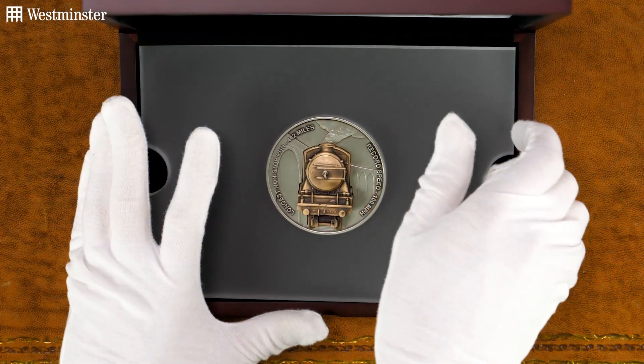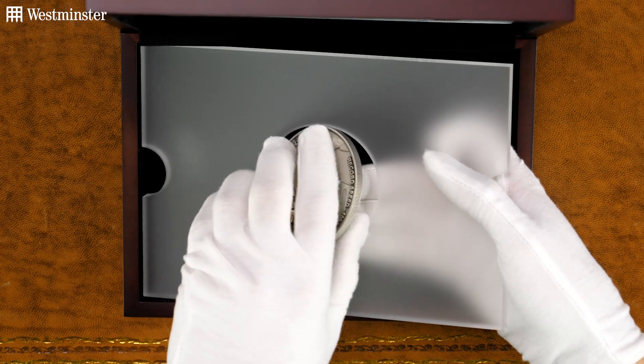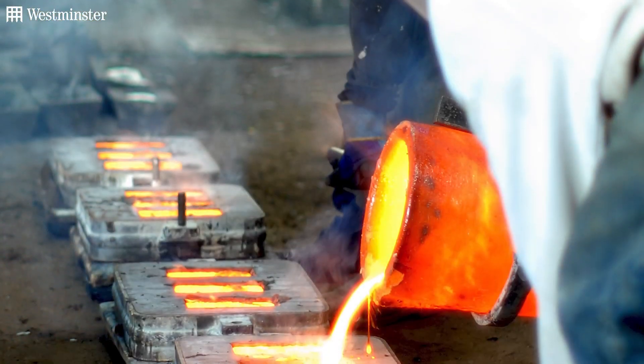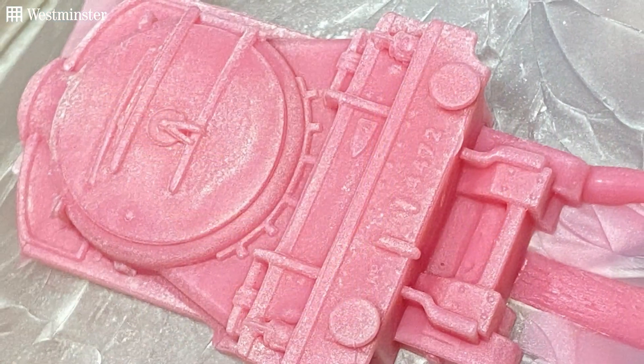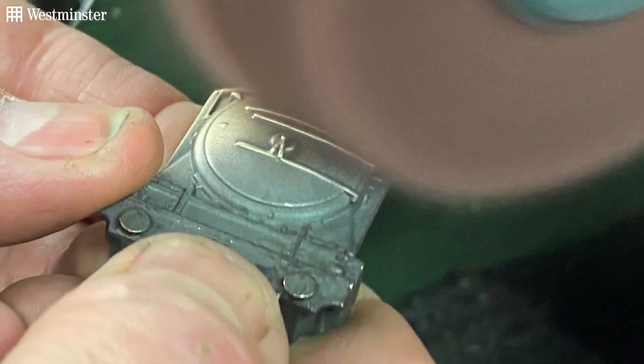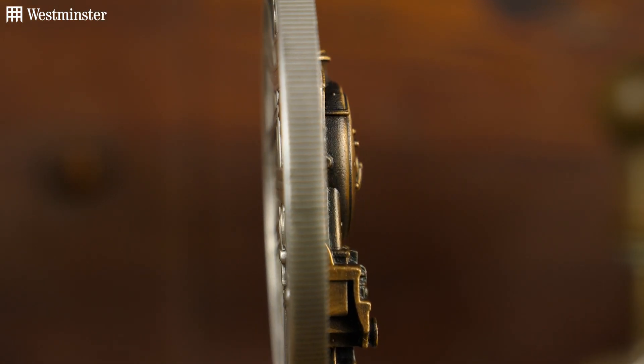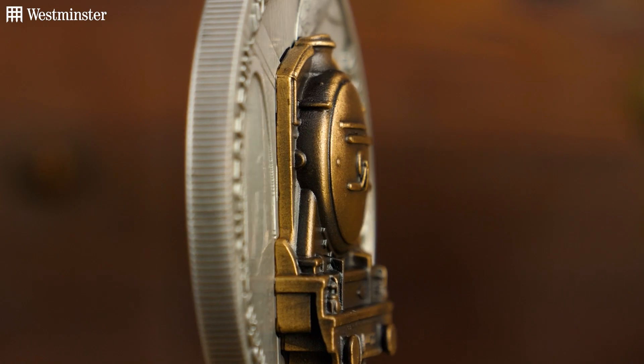Now, these very same axle boxes that once adorned the Flying Scotsman and covered hundreds of thousands of miles have been cast into miniature sculptures of the locomotive itself, and expertly mounted onto this deluxe super-sized 70mm commemorative that would be the perfect centrepiece to anyone's collection.